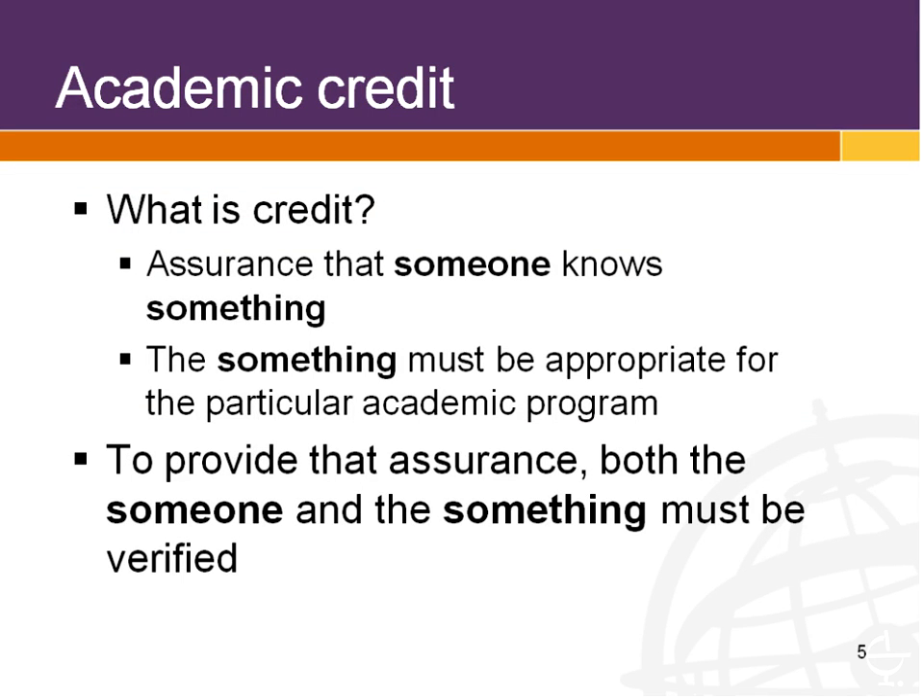In the context of the traditional model, people didn't think too much about what credit means and how assessment works as its own piece. But as we advocate having learning done in an open manner and having the assessment and credit done separately, we need to articulate that better. We work within a model of academic credit — the common currency of academia in the United States. We think about it not in the traditional Carnegie unit, meaning you sat in class for a certain number of hours, but rather what it symbolizes: the assurance that you know something.